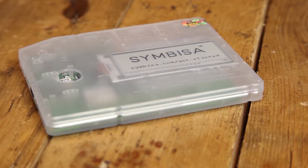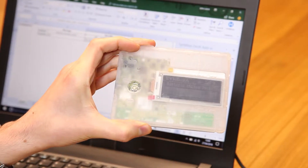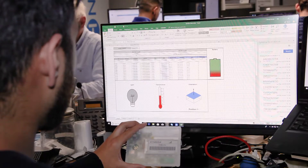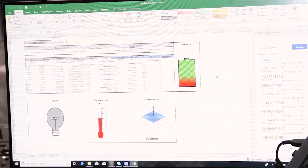Symbisa is a sensor array on a board. Each of these sensors are live linked through an add-in that goes to a custom function within Microsoft Office 365. What Symbisa does is allow Excel to connect with the real world without any engineering or specialist knowledge. I work specifically on the Symbisa device and developed the firmware for it.